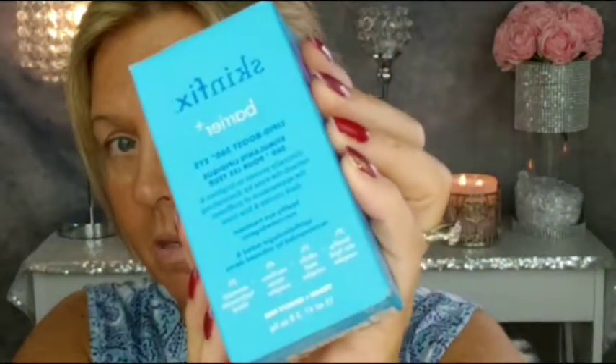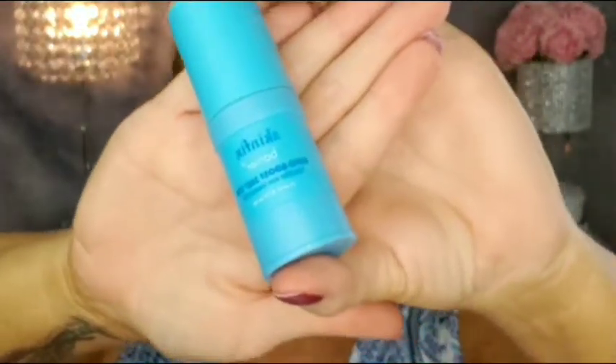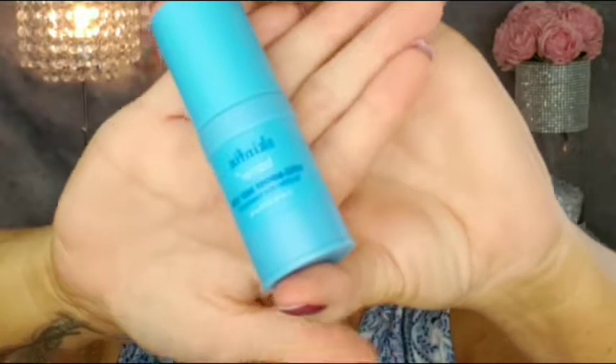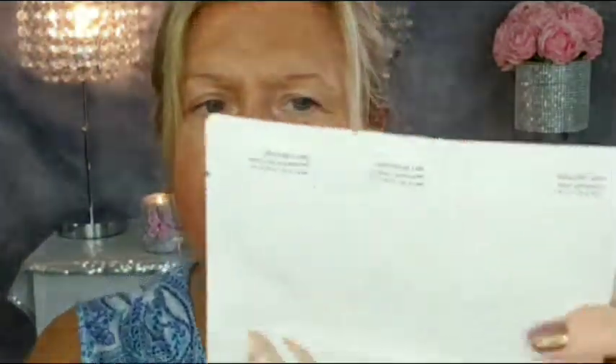Next we have Skin Fix. I have tried Skin Fix skincare before but I haven't tried this product — this is their Lipid Boost 360 Eye Cream. Super excited to try this; I've never tried this particular product, but their skincare products are amazing.